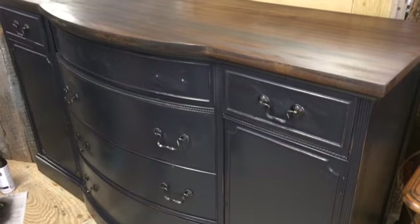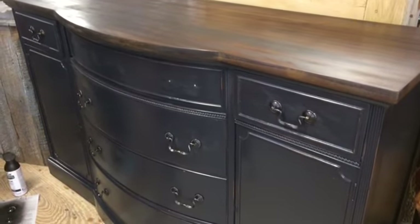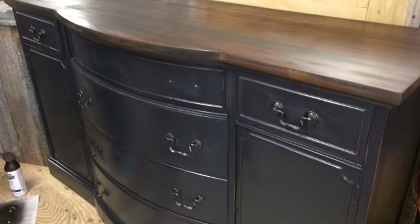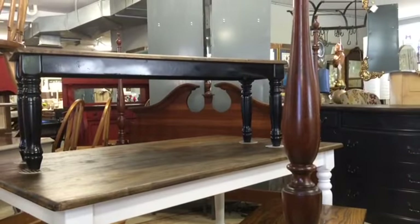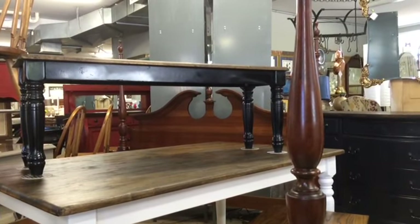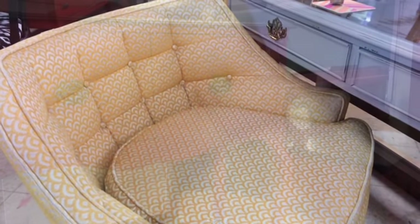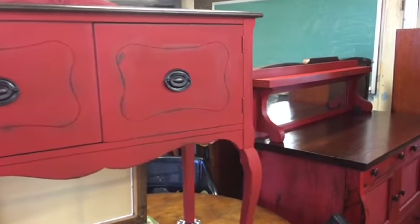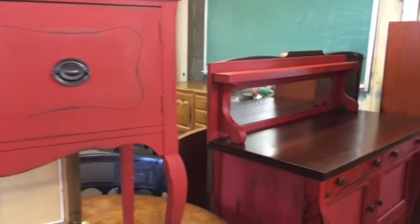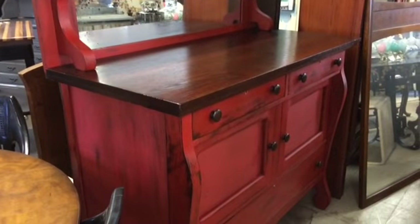Here's a great buffet with a bow front and refinished top and then a faded black distressed finish on the base. Can you see this cherry four-poster bed that Jenny also has? She says it is a full queen, and then inside she's got a farm table and benches. Love the pops of red that we have this month too on a little petite sideboard and then also on an oak buffet with a mirrored backsplash.